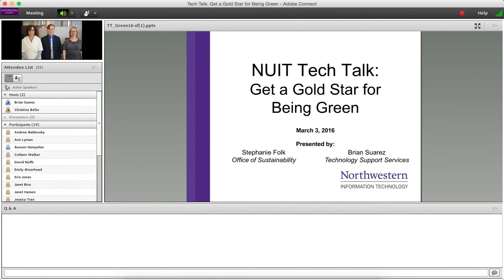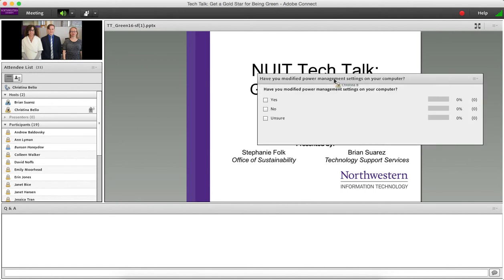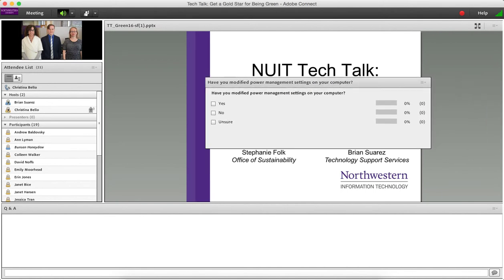Before we get started, I have two quick poll questions. The first is: have you modified power management settings on your computer? You can answer yes, no, or if you're not sure. This is actually something we're going to talk about today with a couple of different options you can take.